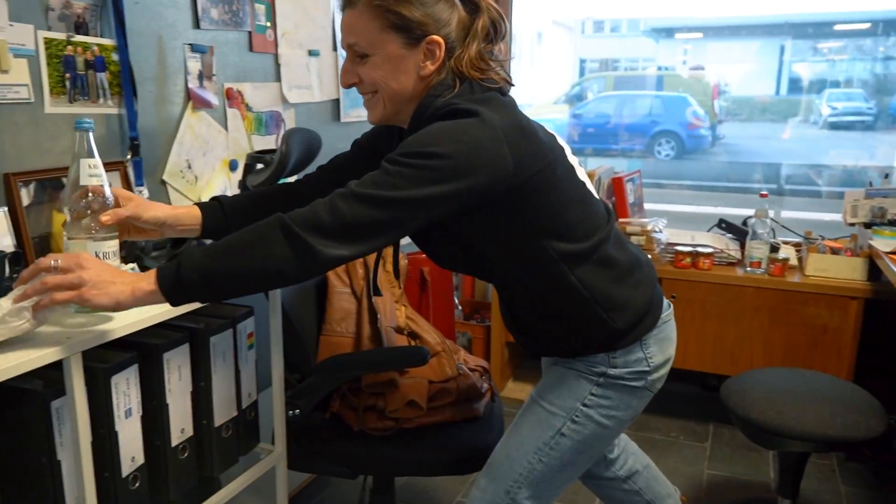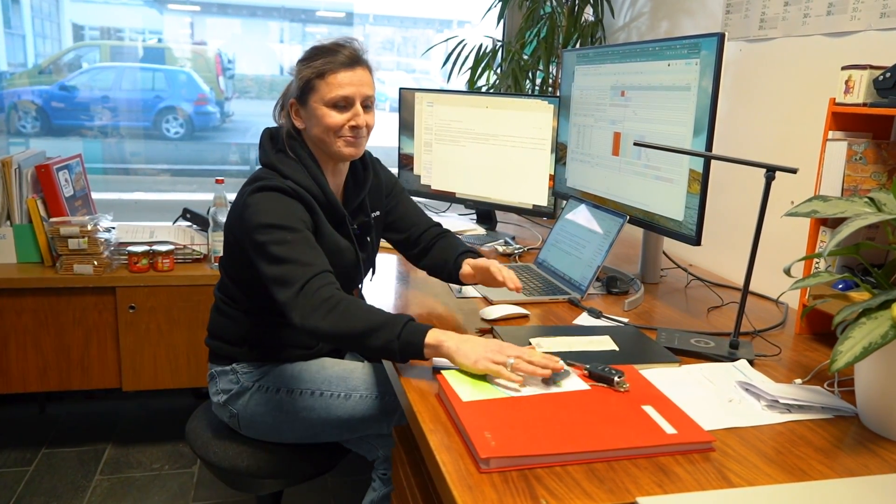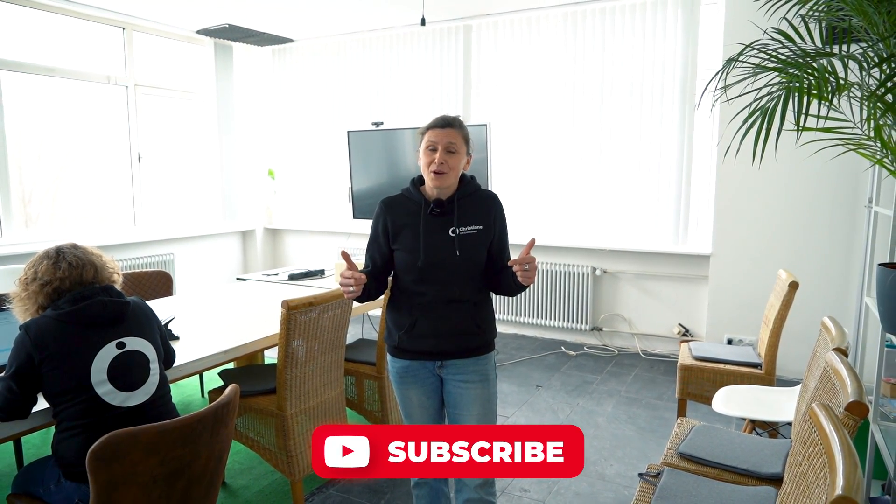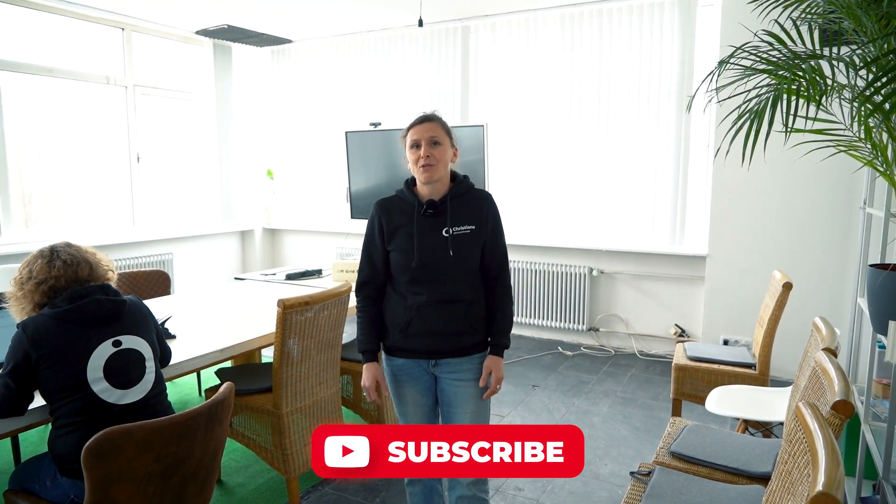That's where I sit. Normally it's very, very clean, but unfortunately you catch me right now with a bit of a messy desk. So this is our meeting room. A lot of important decisions have been taken in the past few years in this room. We had a lot of very interesting guests who came to see us. And if you want to continue meeting with us, please subscribe to our channel and you will hear a lot more from us.